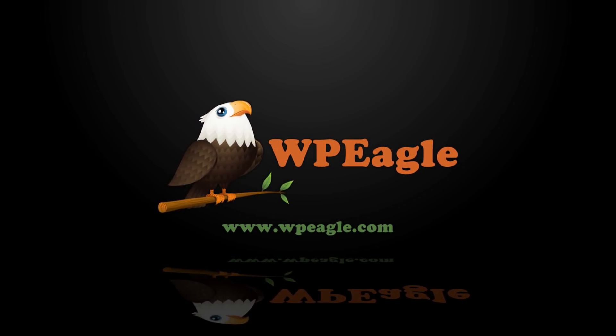In this video, I'm gonna be sharing with you five things that you absolutely must do before you launch your WordPress website. Let's go. Hello, it's Alex here from WPEagle. Hope you're all well. Thanks for watching. In this video, I'm gonna be talking about five things that you need to do before you press the button and launch your WordPress website.